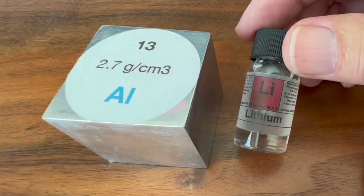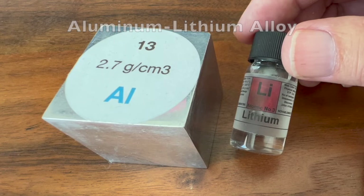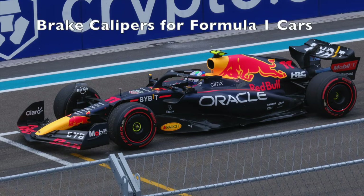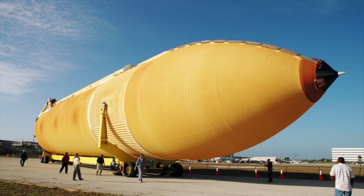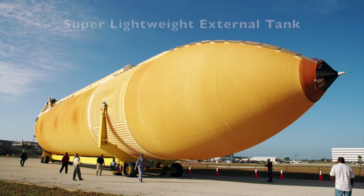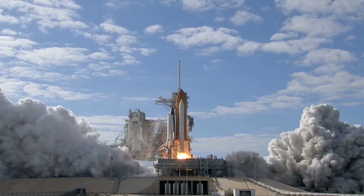When a small amount of lithium is combined with aluminum, a very strong and lightweight alloy is produced. This type of alloy has been used in car racing and aerospace applications. In 1998, the external fuel tank of NASA's space shuttle employed this alloy to boost performance.